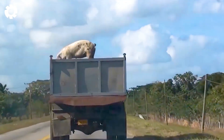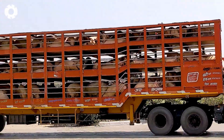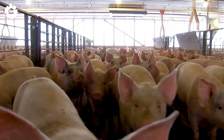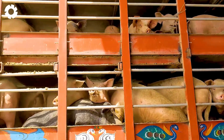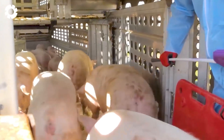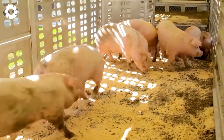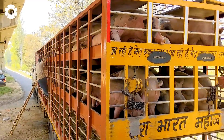Have you ever been curious about the process of transporting pigs from the farm to our meals? With the advancement of technology, the pig farming industry has become increasingly efficient and sophisticated. Join us as we explore the progress in this process.